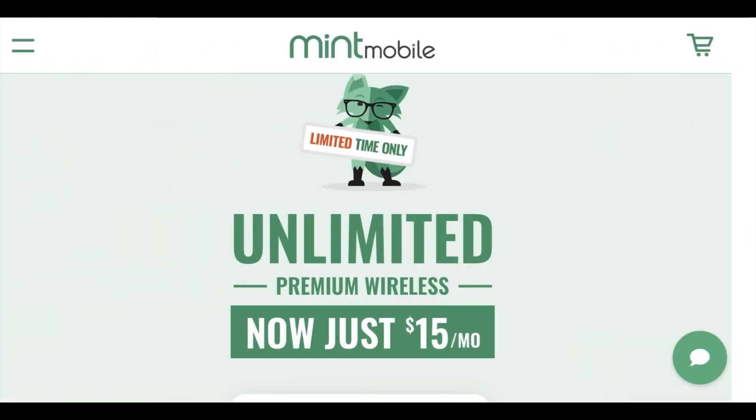Hey guys, before we get this video started I want to give a big shout out to our channel partner Mint Mobile. They are still doing the promo for us — $15 a month for the unlimited plan. Go check them out with the link down below at mintmobile.com/carlos. It rides on the T-Mobile network, they have great customer service, and the app is great to use — smooth operations. I will not be sticking my neck out if this wasn't a good partnership.